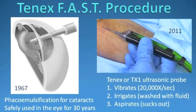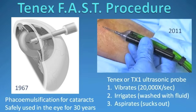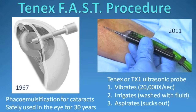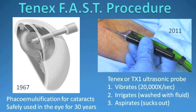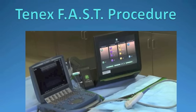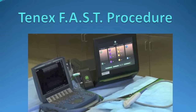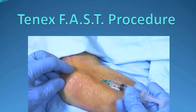The technology, however, is not entirely new. The FACO procedure, or phaco emulsification, has been used to remove cataracts for close to 30 years and was initially invented in 1967. The TX1 ultrasonic probe has similar characteristics — it vibrates at 20,000 reps per second and irrigates and aspirates. The FAST procedure allows the diseased portion of tendon to be identified using ultrasound, emulsified with the probe, washed out and sucked out, all percutaneously under local anesthesia.